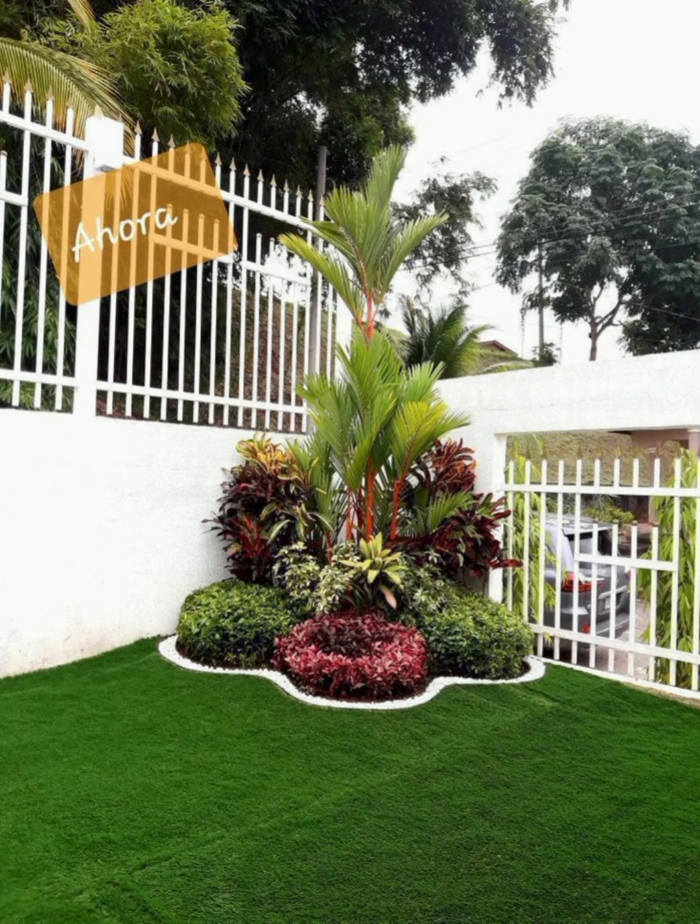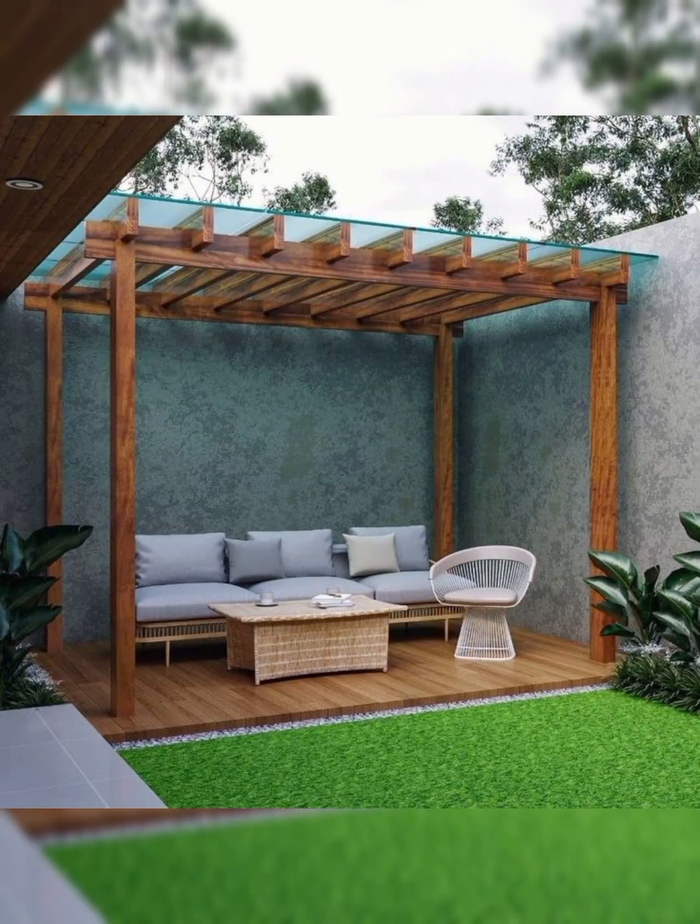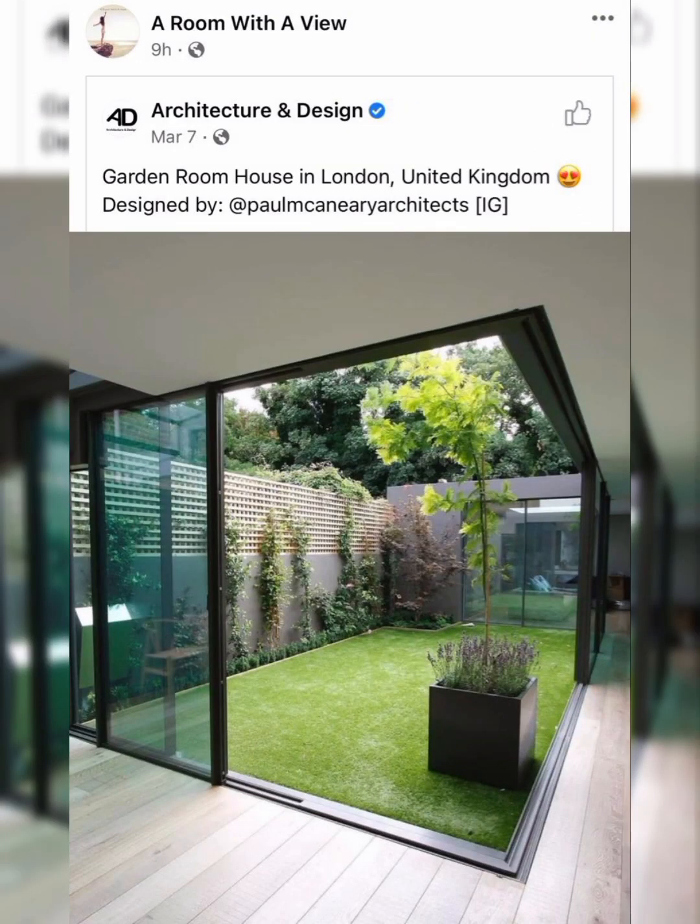My dear friends, I will always try to bring very useful and very beautiful garden ideas. And if you like my video, then please share it with your family members.